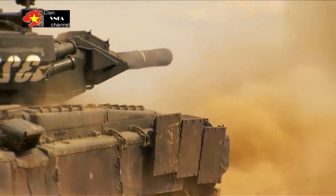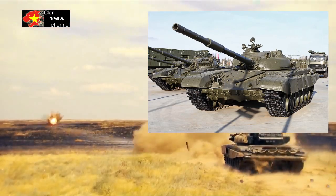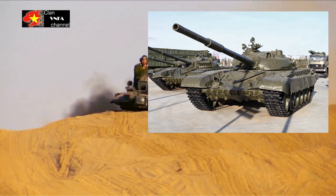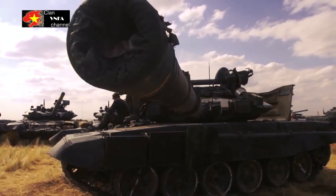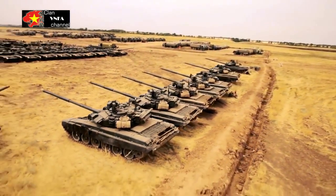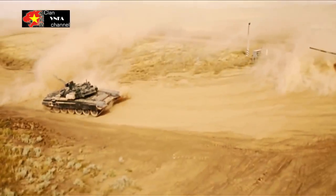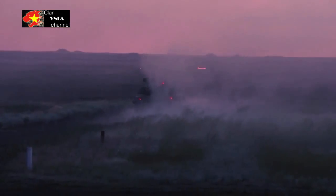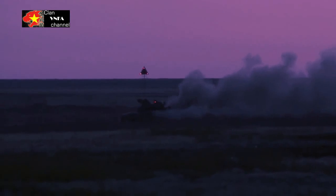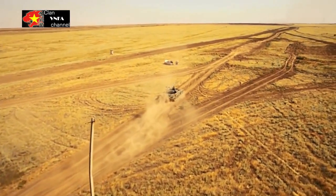Derived from the T-72, the T-90 main battle tank is the most modern tank in the Russian Army's arsenal. The successor to the T-72BM, the T-90 uses the gun and 1G-46 gunner sights from the T-80U, a new engine, and thermal sights. Protective measures include Contact-5 ERA, laser warning receivers, and the Shtora infrared ATGM jamming system.